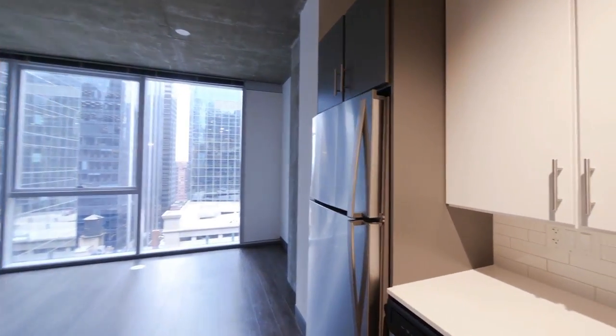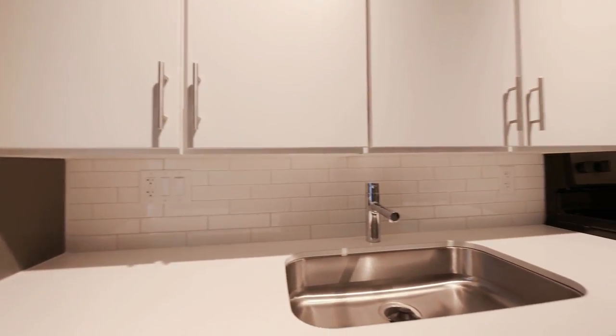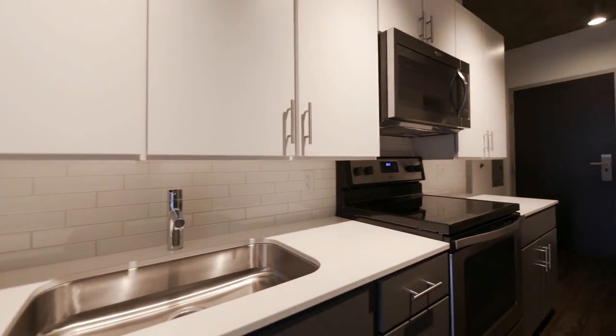And then the bedroom in a whole separate wing of the apartment. It's a galley-style two-tone cabinetry with subway backsplash. Whirlpool appliances that are all energy efficient.